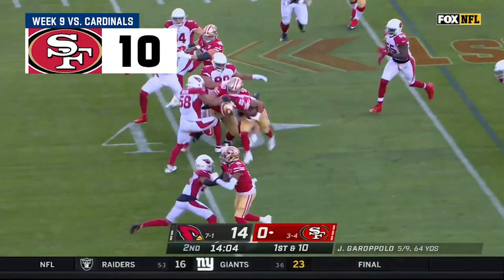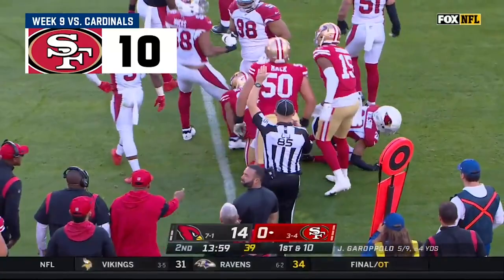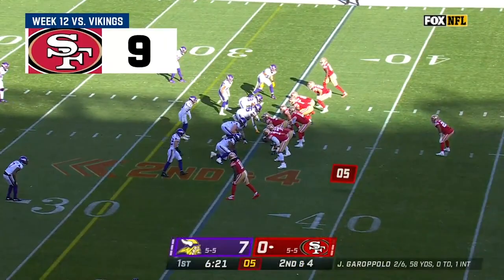From the 34 on first down, toss play Elijah Mitchell. Mitchell finds a crease, a little power at the end. Look at him bowling over Jordan Hicks. That's not easy to do, and he took him for a ride to pick up 11.